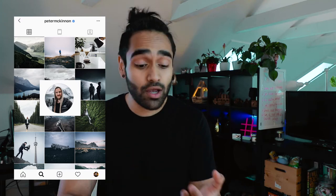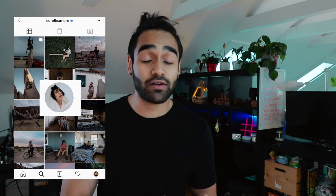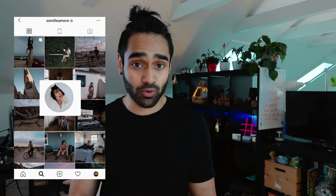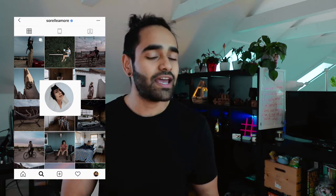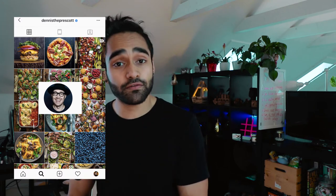For example, I would say Peter McKinnon — I'd personally label him as a cinematographer and photographer, but his feed is mostly landscapes, portraits, and sometimes pictures of lenses, cameras, or products. Then you have people like Sorella Moore, who is a travel influencer, a YouTuber, and a photographer, so her feed is mostly pictures of herself, advanced portraiture, or advanced selfies as she would call them. And we have Dennis Prescott, who's a chef and a food photographer.